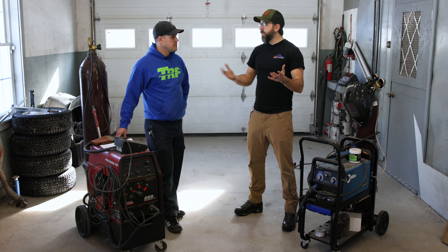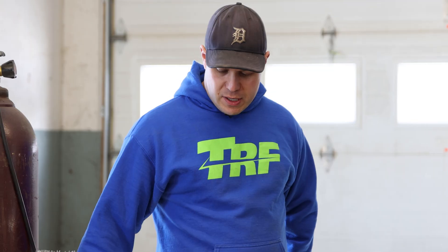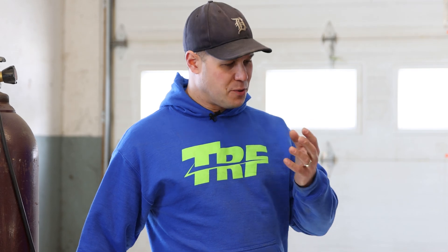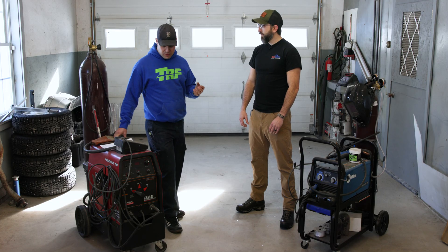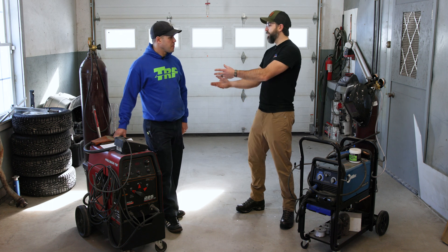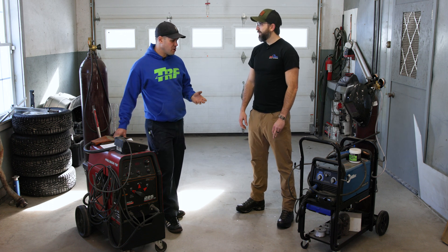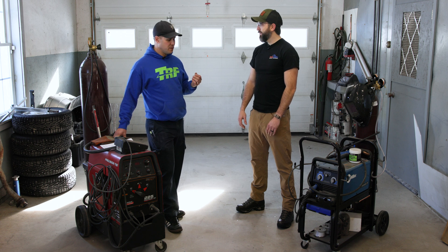At TRF we use TIG exclusively for our tube-to-tube connections. I do believe that the welder and their quality and talent is the greatest common factor. You can absolutely have good results with a MIG and good results with TIG, but you can also have bad results with either — it all comes down to the person behind the stick. I find value in formally trained or experienced welders; there's knowledge and experience that comes along with that.